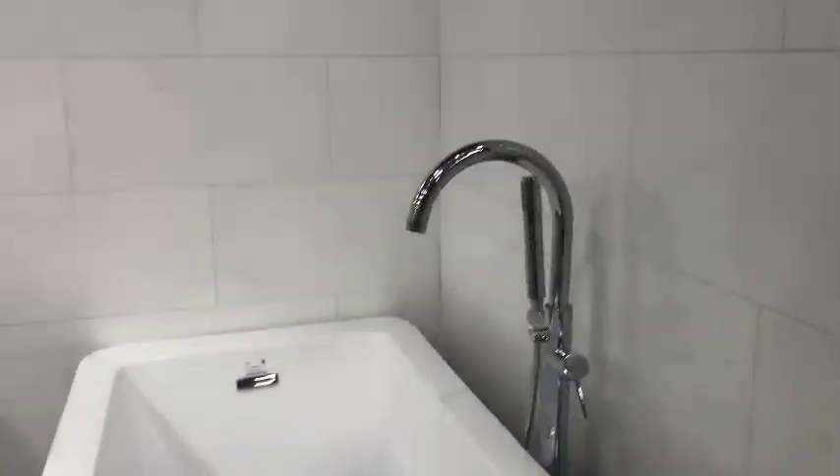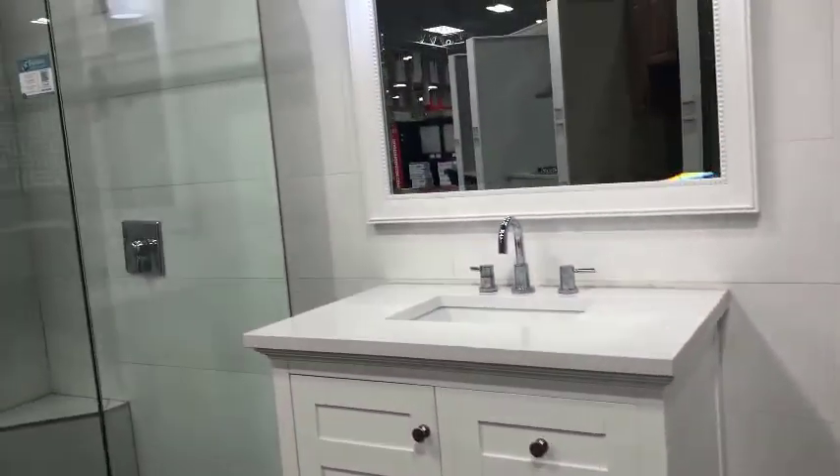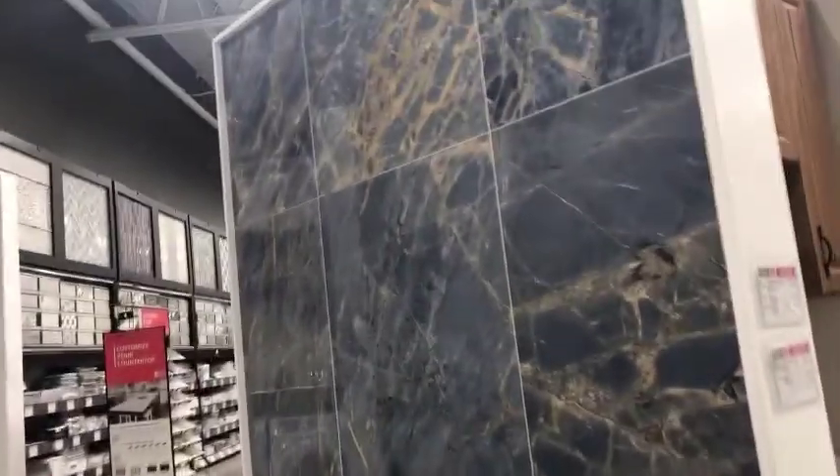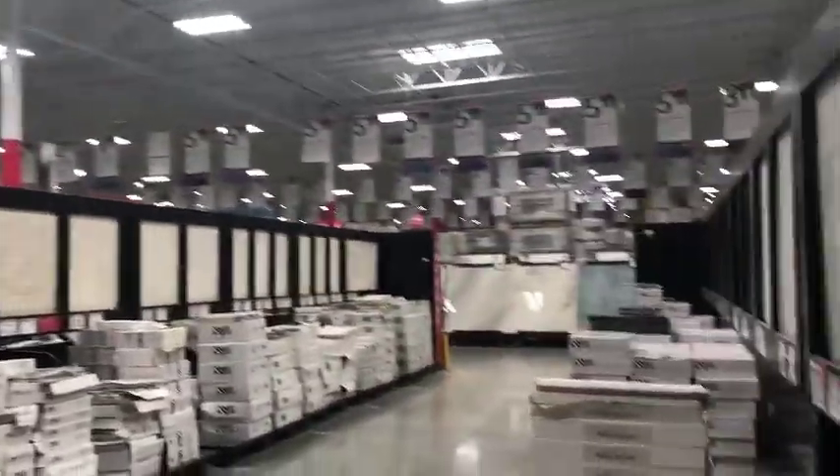We are planning, guys, to change our tub. The other bathroom — we're planning to change the tub. You can see this. You know, it's nice here — some bricks, I like this. This section is for outdoor.